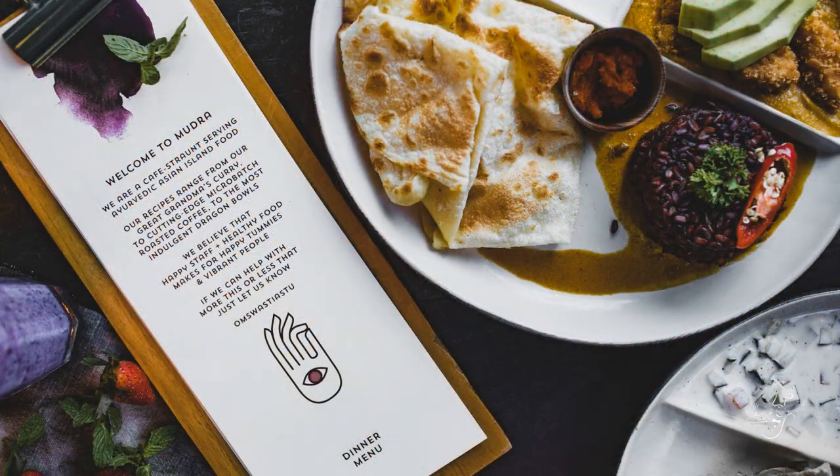2. Mouth-watering menus. Ensure your menus are the heart of your website, presented clearly and organized for easy navigation. Tempt customers with enticing dish descriptions and crave-inducing food photography.